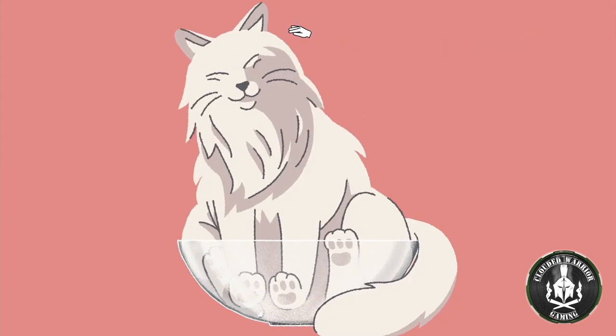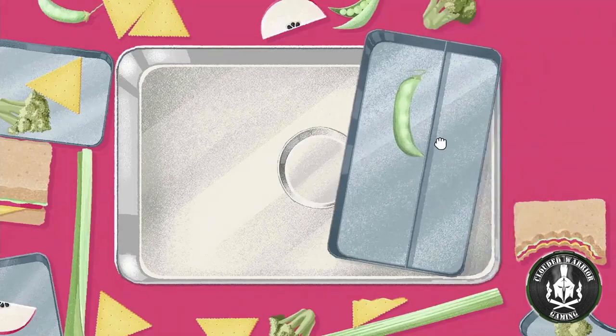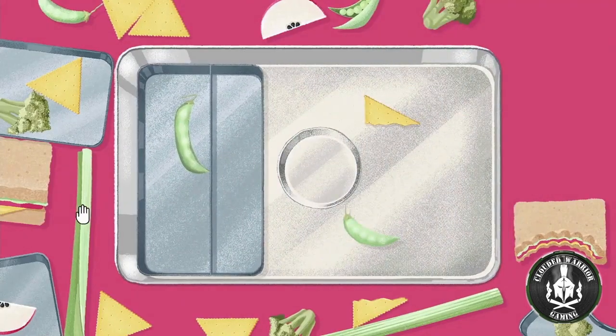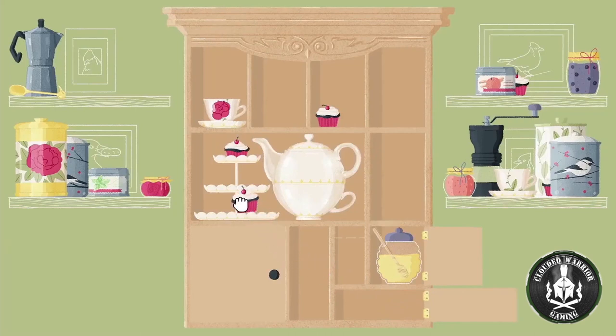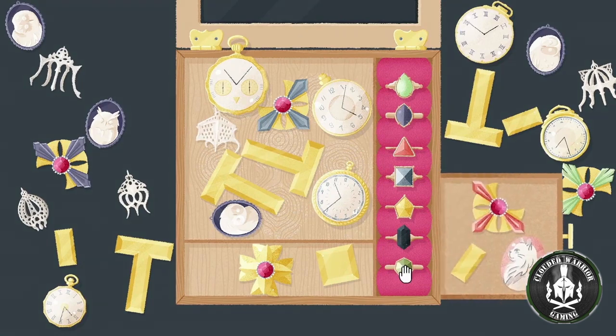Oh, and while you're tidying, can you please pet the cat? Get inside those boxes and bins, nooks and crannies, cupboards and cabinets, and discover what secrets an open drawer may hold.